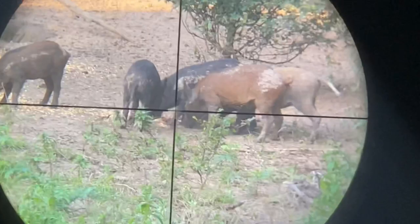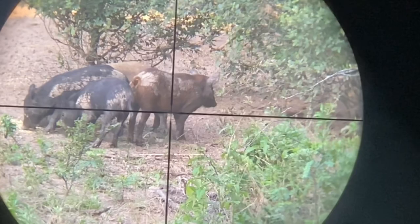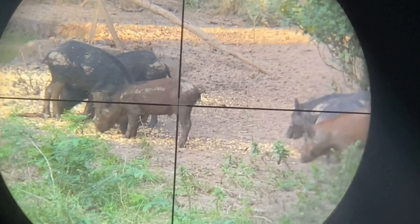So we go back that afternoon, sit in the stand. Pigs come in — that's the same group I had the pictures of. These are perfect size. I've actually shot one out of this group the week before — didn't get it on video. But this one here turned out to be 38 pounds. That's a perfect size, and the whole pig will fit on my smoker — even better. I don't have to cut it all up. I like to smoke them whole.